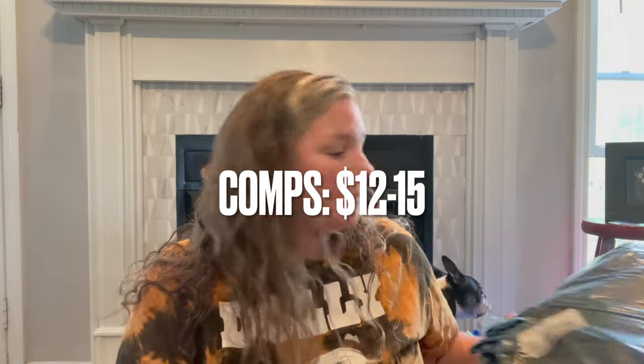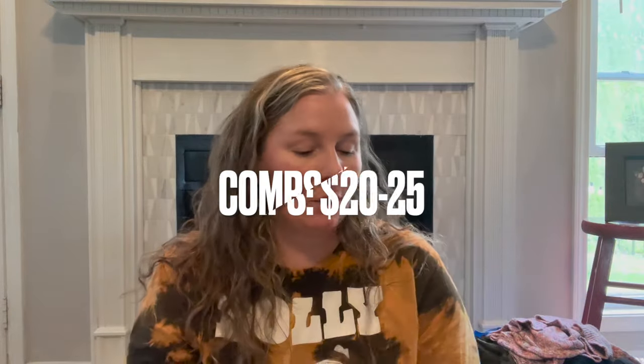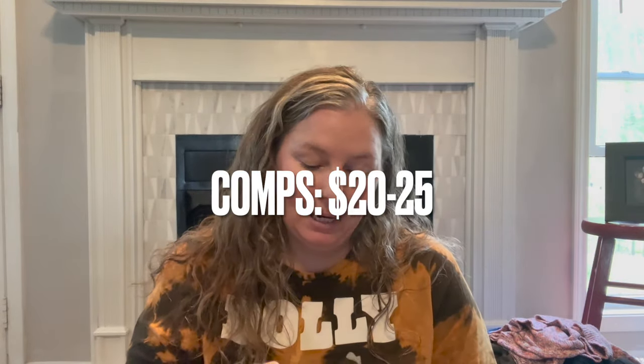This is a pair of men's Wrangler 42 by 32. I assume they're new in the bag — I'll take them out when I photograph them. They're flannel lined so I thought they'd do pretty well. I just threw them in my cart because I saw they were brand new.